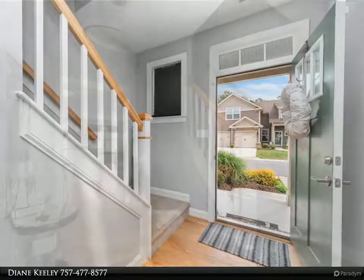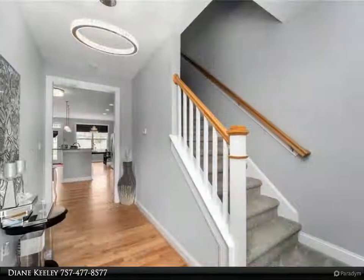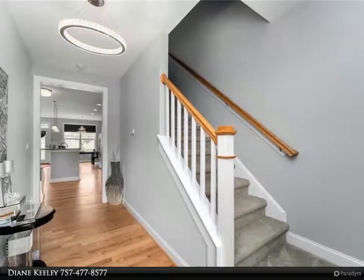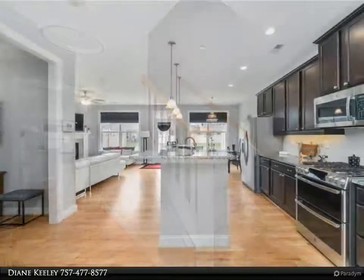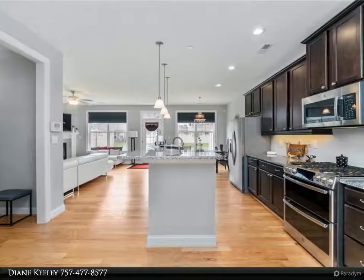Two other bedrooms plus a loft area and upstairs laundry complete the second floor. The community offers a two-car garage, neighborhood pool, and a clubhouse/pavilion with water access on the Intracoastal Waterway of the Elizabeth River.